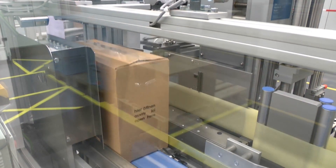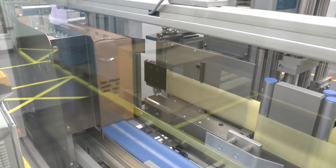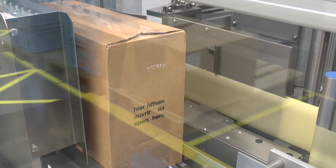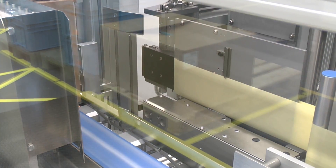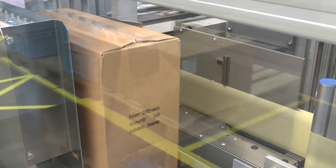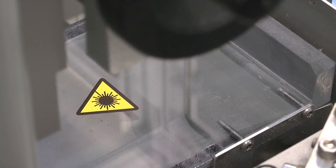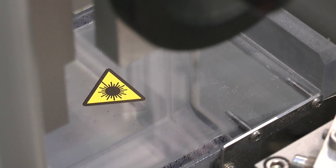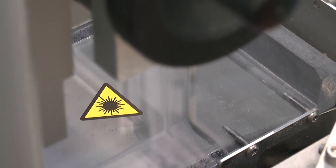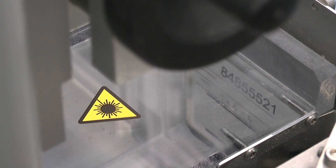The labels are not dispensed directly to the case, but delivered to the front and side surfaces by a vacuum plate. They are thus precisely located in the exactly defined position. HERMA's solution with laser-activated labels has enabled Procter & Gamble to achieve a double-digit percentage reduction in costs on this labelling line.